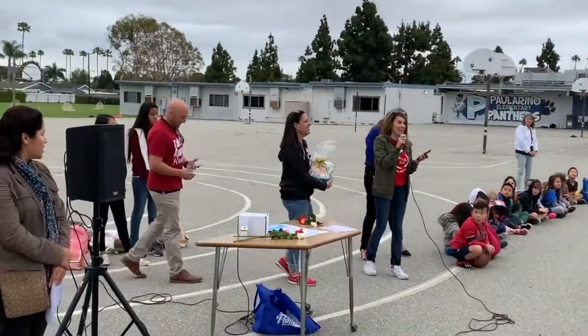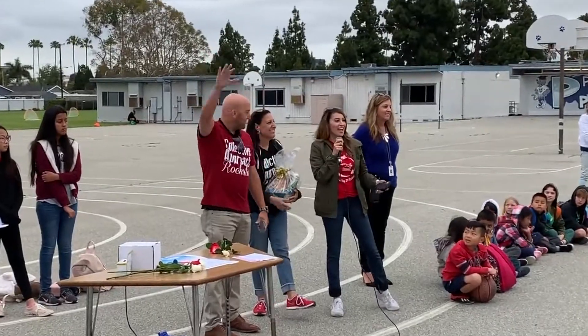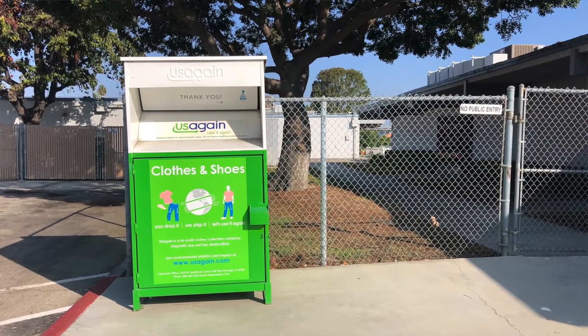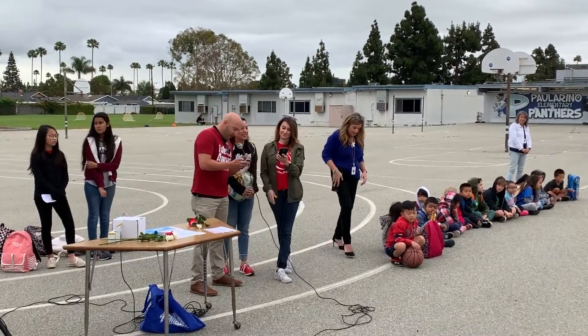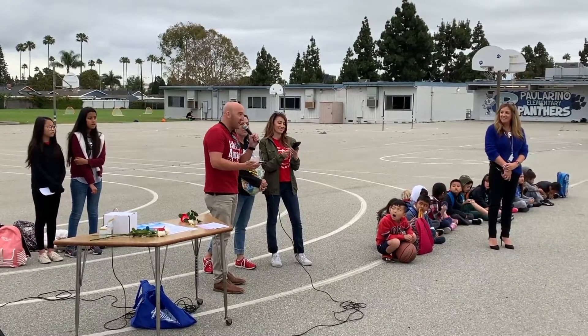Good morning everyone and happy Friday. I'm Lucy and I brought Glenn and Christine with me. We work for the green and white bins that are located right outside your campus, right by the student drop-off area. In case you don't know what those bins are for, we're going to tell you about them. They're there for you and your community to conveniently deposit your no longer needed, outgrown, or simply unwanted clothing and shoes.